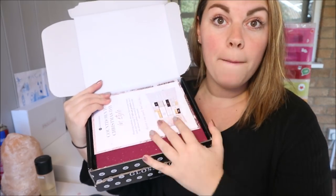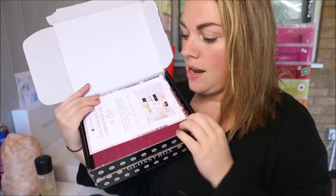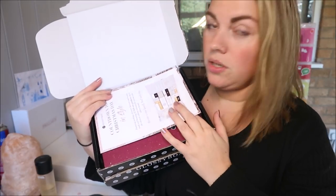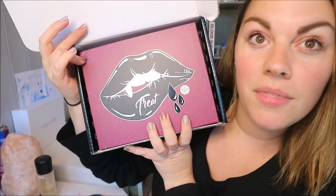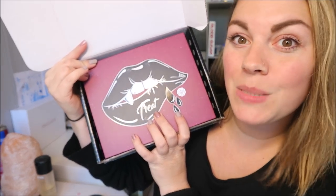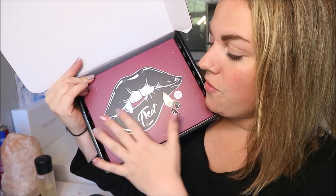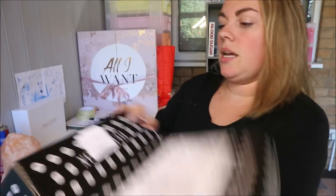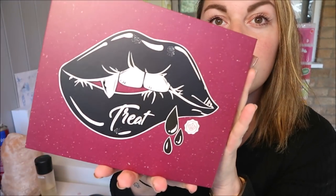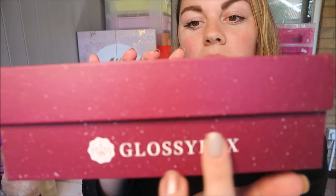Generally they come in beautiful pink boxes, but they do special ones every now and then. Let's have a look — Treat! I've got treat! Oh my god, look at that. If a box could be a spirit animal, this would be mine — black lips, fangs, it's just perfect. I love it, it's so pretty, and there's still the Glossybox branding down the side. The box has a lovely speckledness to it.